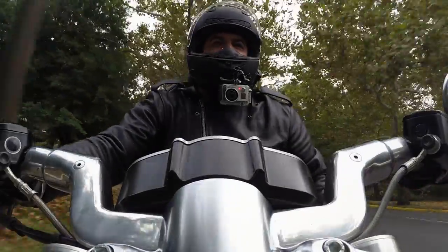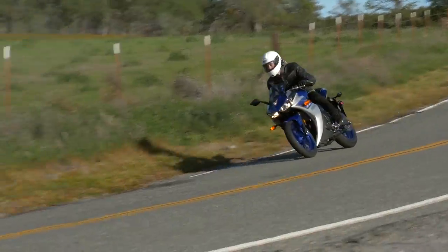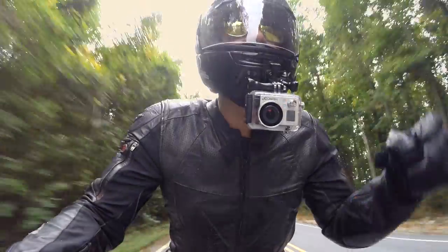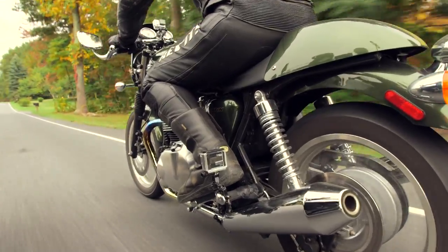Howdy! This is Lenny with RevZilla TV. This is Sean from RevZilla's Common Tread. Welcome to RevZilla TV. I'm Spurgeon. We're here today to see how this bike measures up. Let's have some fun.